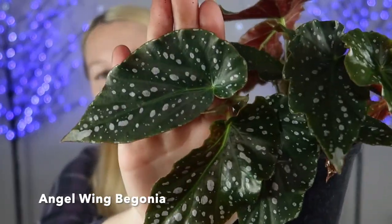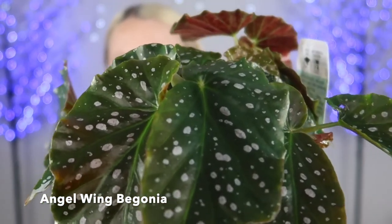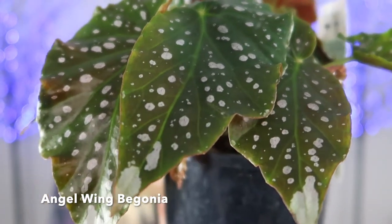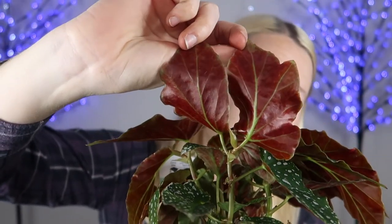This one was $15. Let me get you a quick close-up of the leaves. It looks like someone has gone along on these leaves and dotted them with one of those silvery marker pens. And if I flip up the other side for you — look at that. That is a stunning color right there.